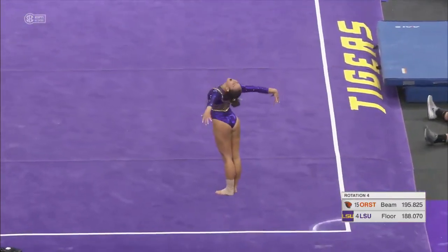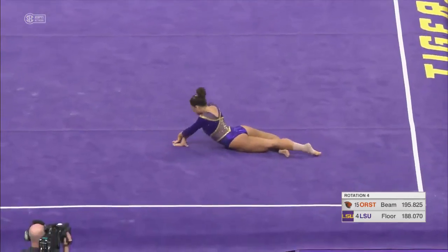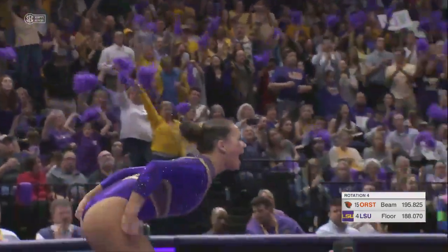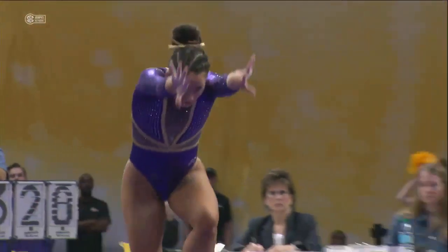Beautiful double tuck. Perfectly stuck with that double pike. Could we see back-to-back 10s? I think so. I really do. You cannot ask for a more beautiful floor routine than what Sarah Finnegan just did.